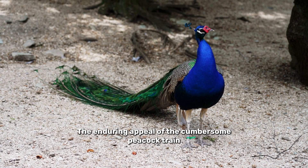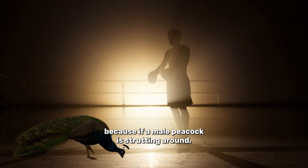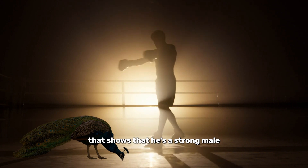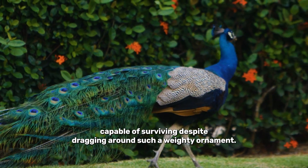The enduring appeal of the cumbersome peacock train was thought to rest in the fact that it's so hefty. Because if a male peacock is strutting around, that shows that he's a strong male, capable of surviving despite dragging around such a weighty ornament.